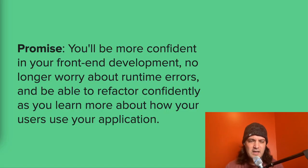A lot of people don't realize what Elm can offer. My promise to you is that after watching this and feeling confident in Elm, you'll be more confident in your front-end web development. You'll no longer worry about runtime errors, and you'll be able to refactor confidently as you learn more about your users and how they use your application. That's the value that Elm is going to bring to you.